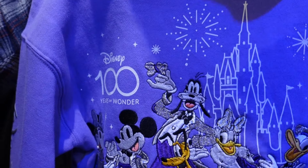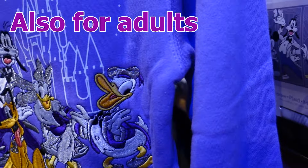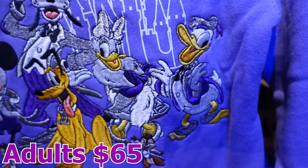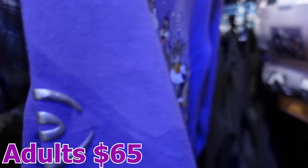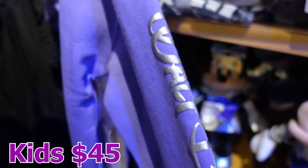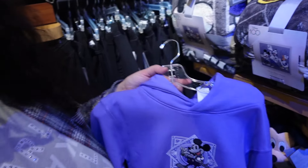How come kids always get the best merch? Look how cool this is — you have all the squad, and it looks nice and fancy. It's purple, my favorite color! They have the logo, the castle at the back, they're all wearing fancy outfits, the Walt Disney World on the sleeve — the front looks fancy too. Look at Mickey! So pretty. Why is it only for kids? I want to wear it too. I wish I was that small!